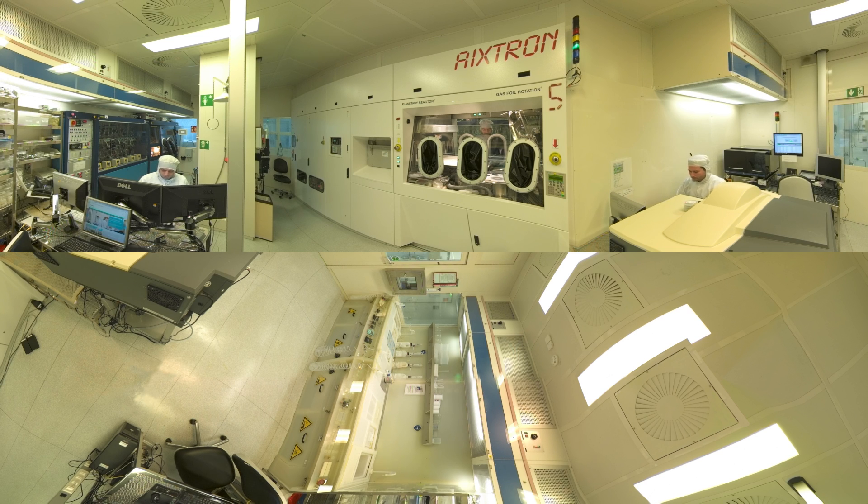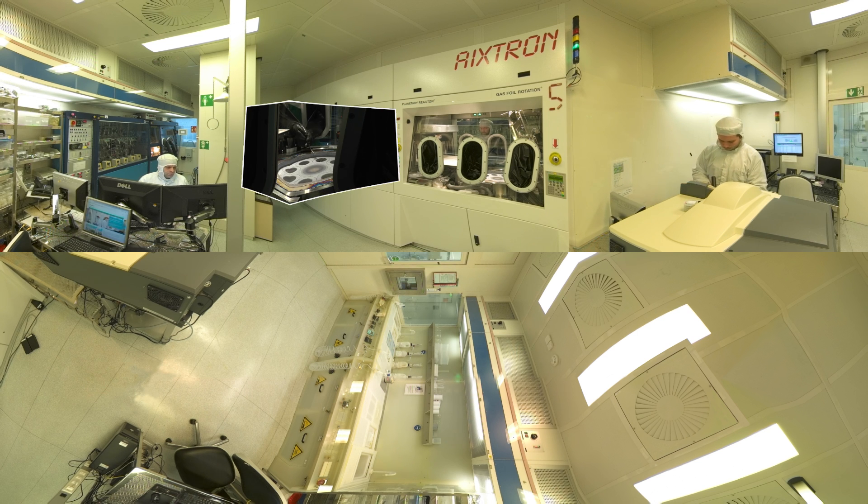In epitaxy, the semiconductor layer packages are produced which form the basis of the components to be processed. Here, a multi-wafer satellite system is being unloaded, in which semiconductor layers were grown 3 inches on 8 INP substrates.